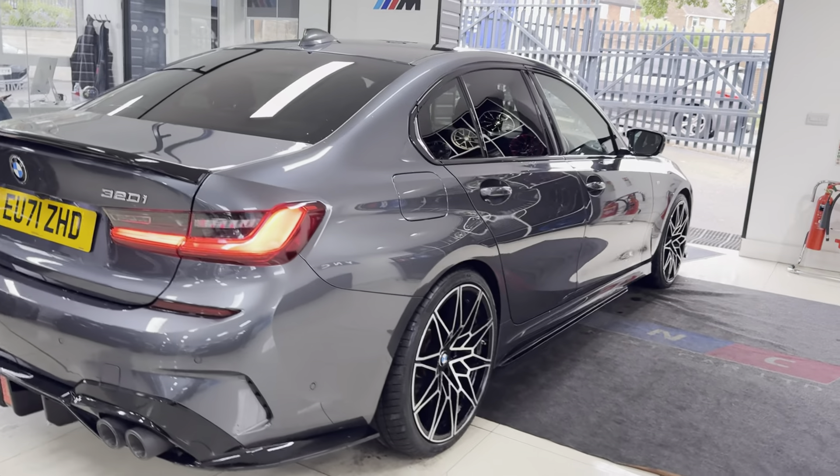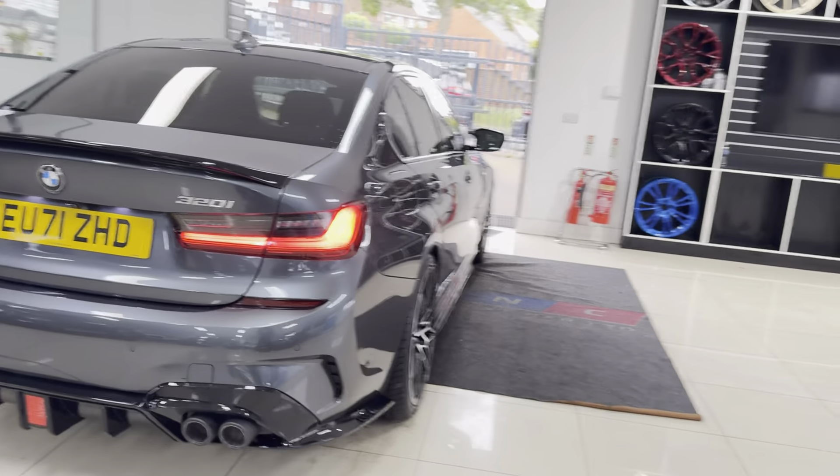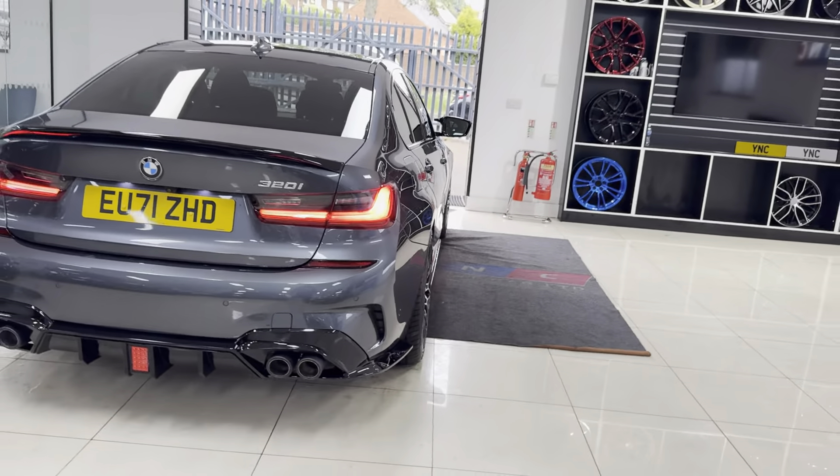Hello, welcome everyone to the walk-around video here at Your Next Car. This is the G20 320i M Sport finished in Mineral Gray. It benefits from the in-house enhancement kit alongside some nice options and features. Don't forget, if you want to know more, do use the links available.